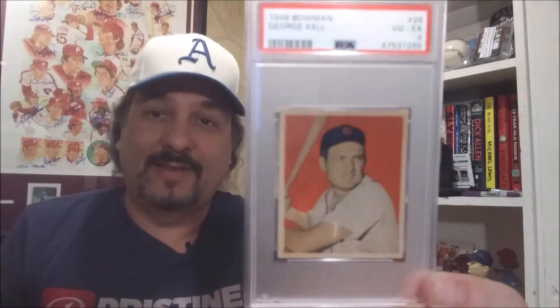This looks really even better in hand, and I really didn't overpay for this. This is not an extremely expensive card. So I'm going to flip the phone around, give you guys a closer look at the card, and then after that we're going to go over some of Mr. Kell's highlights.